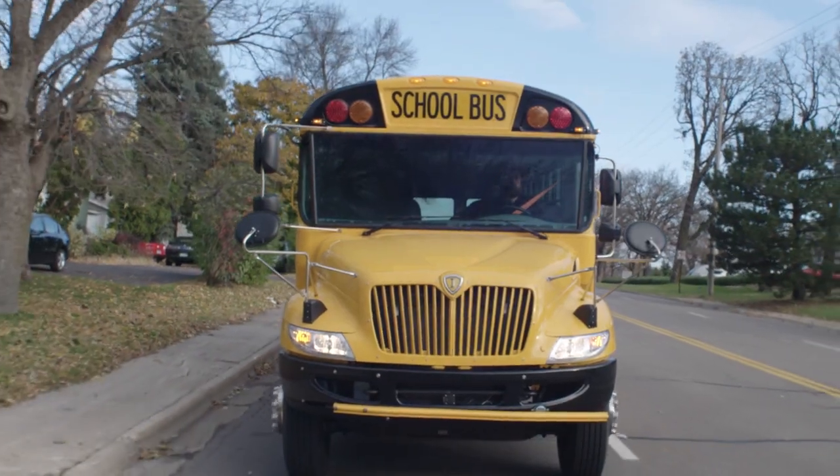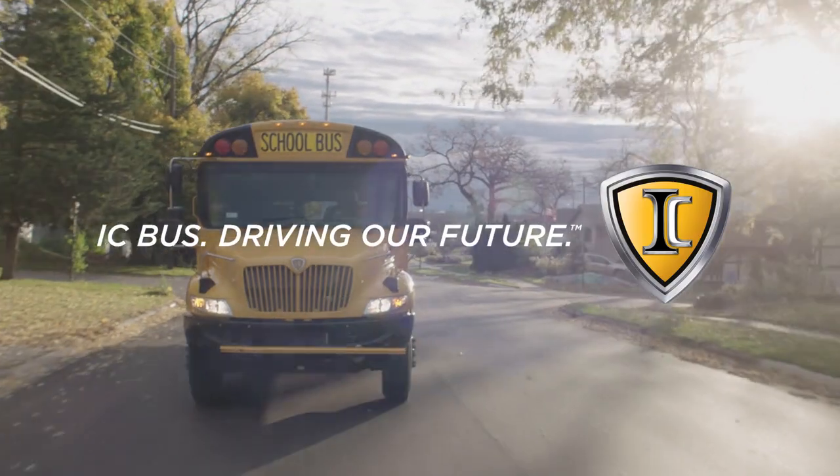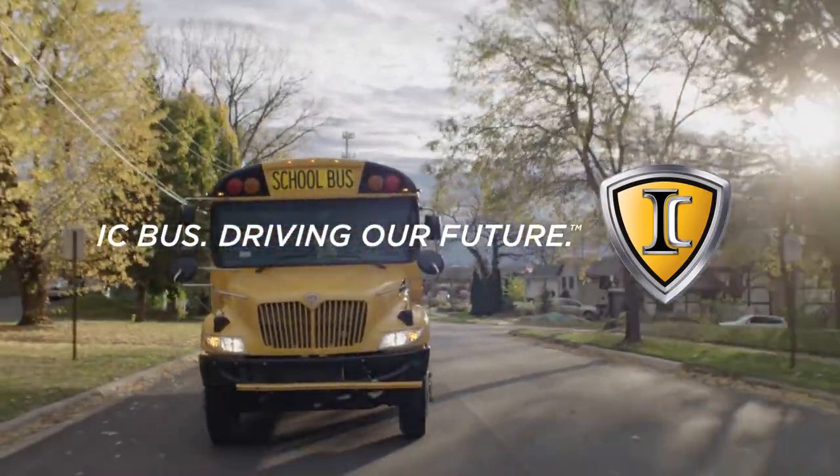The IC Bus CE Series powered by gasoline. Built to be on time, every time.